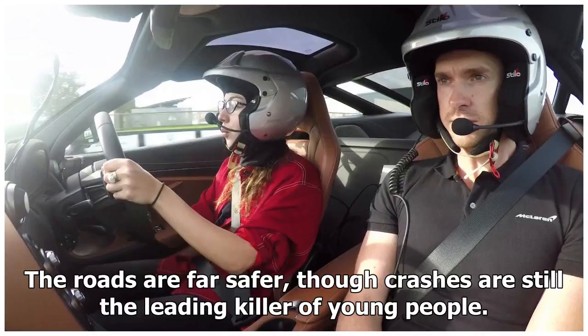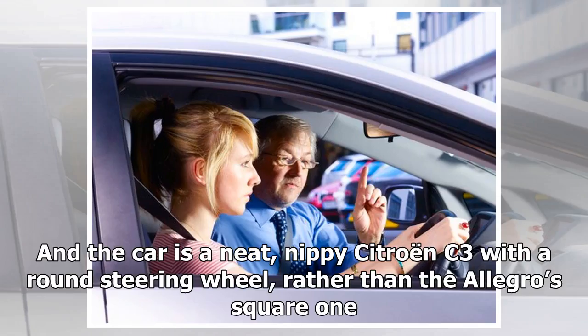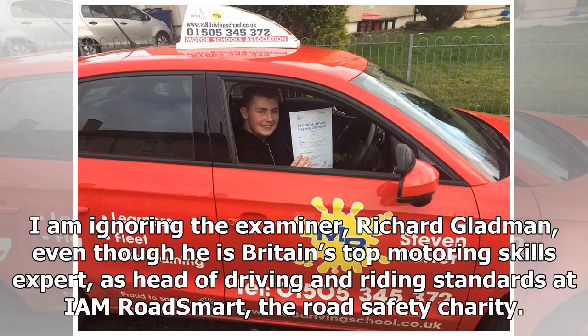The roads are far safer, though crashes are still the leading killer of young people. The car is a neat, nippy Citroen C3 with a round steering wheel, rather than the Allegro's square one. I am ignoring my examiner, Richard Gladman, even though he is Britain's top motoring skills expert, as head of driving and riding standards at IAM RoadSmart, the road safety charity.